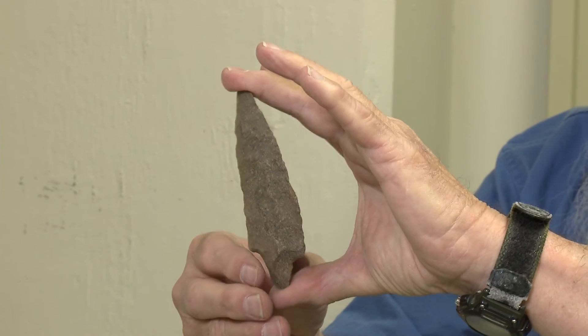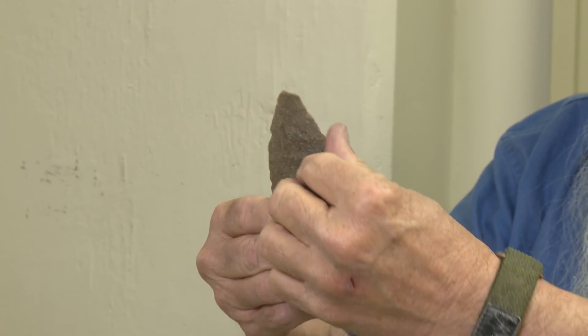Perhaps they were used as spear points initially, but in essence, a lot of those you can see the wear pattern where they were converted into knives.